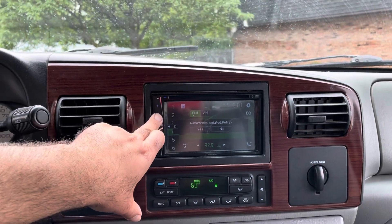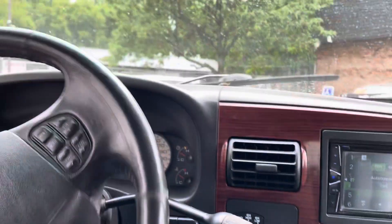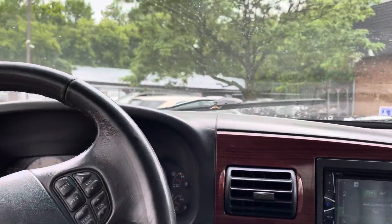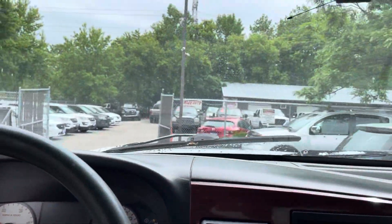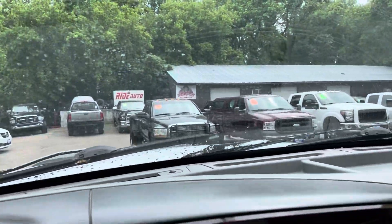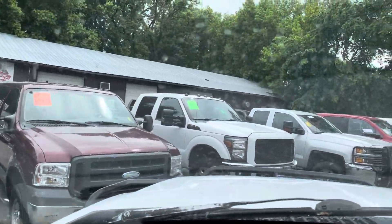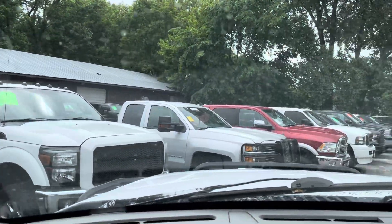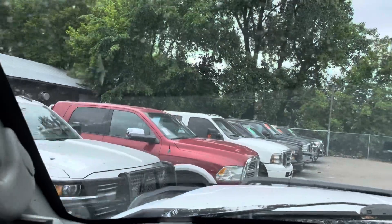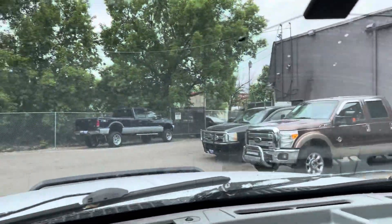Let's take you on a short test drive. All the windows work. AC is starting to get cold. In addition to this Super Duty, we happen to have several other Power Strokes for you to choose from — whether it's a Cummins, whether it's a new body style 6.7, or even a gas. We have that here. Duramax. Power Stroke, Cummins. Some newer body styles.